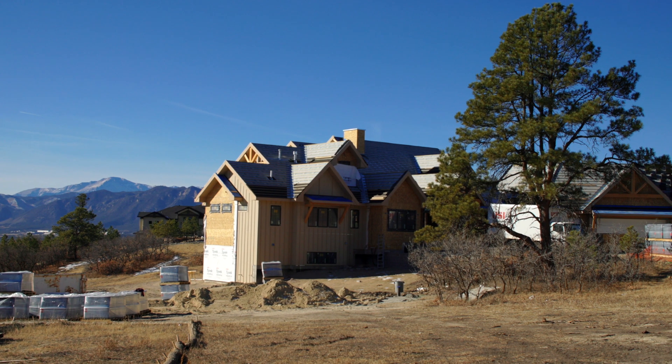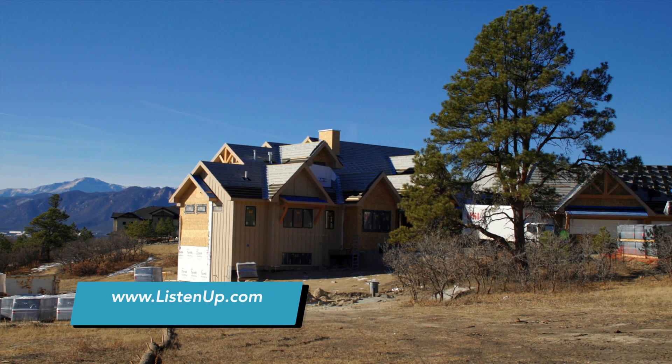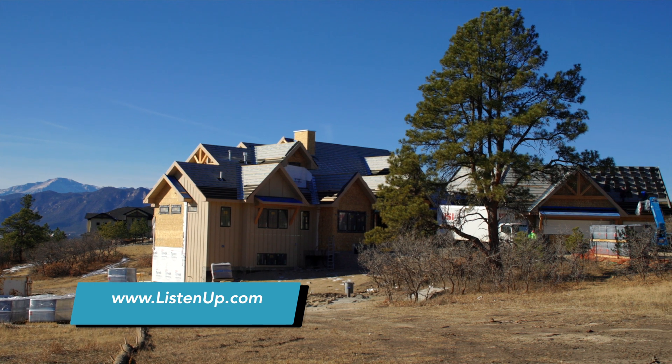My name is Justin Boren. I'm with Listen Up Audio Video. I'm an account manager down here in the Colorado Springs area. This house in Monument, Colorado, we are doing a full system from Listen Up.